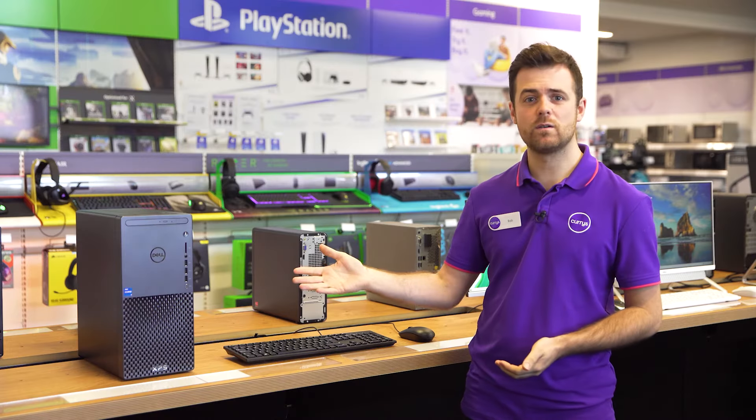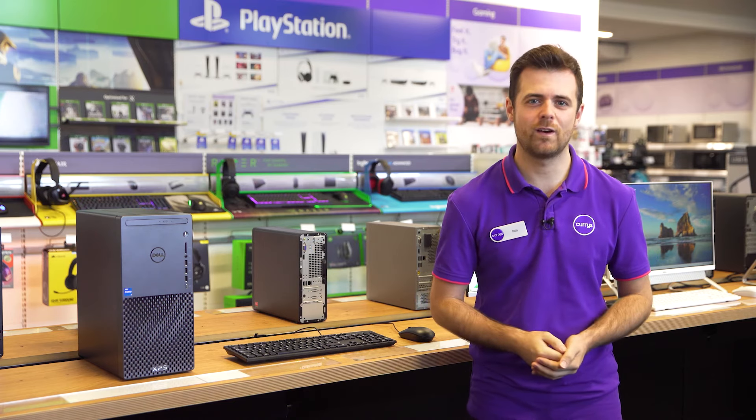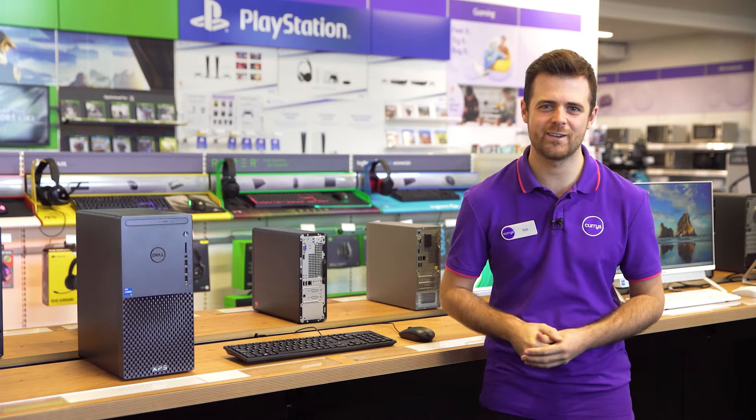If you'd like more info about Dell desktops, you can visit us in store, head online or you can even talk to one of our tech experts on a shop live video call.